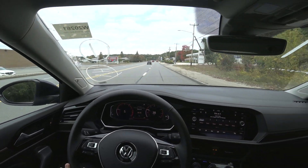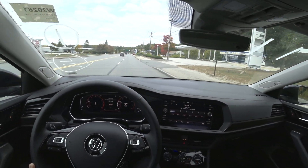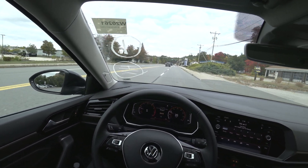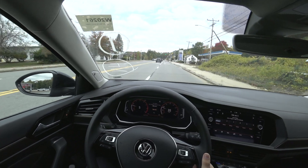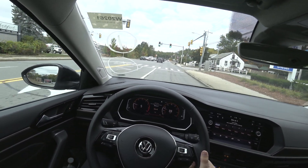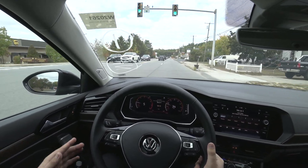The seats are extremely comfortable — I could definitely do some long-distance driving in these. You have a ton of power adjustments; you have power lumbar. Really, really nice.